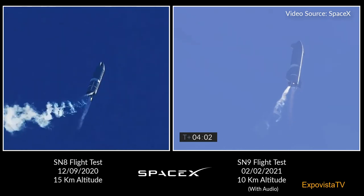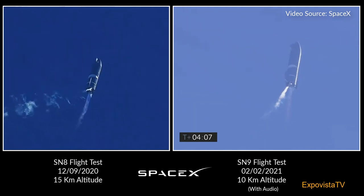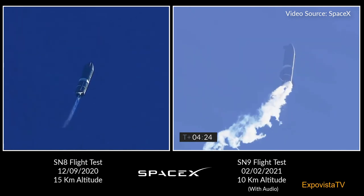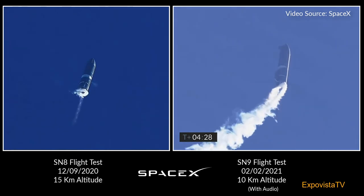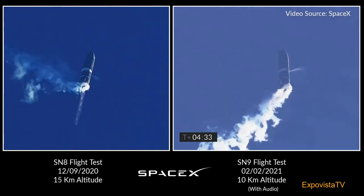T-plus 4 minutes, vehicle is at 10 kilometers — it is at apogee. We're continuing to throttle down Engine 1 to hold altitude. Preparing for handover on the propellant tank.